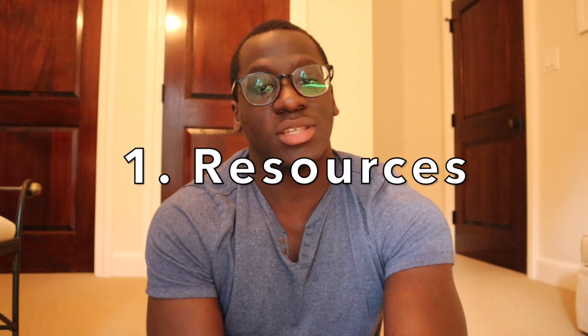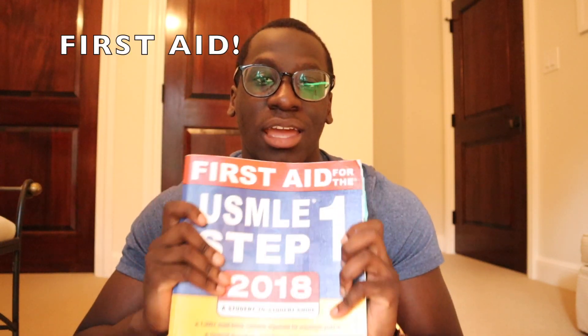So on the first point: resources. The first resource I'm going to share with everyone is this one right here. If you're a medical student, you know exactly what this is. This is the holy grail. It is First Aid. First Aid is really important for the USMLE Step 1 test.